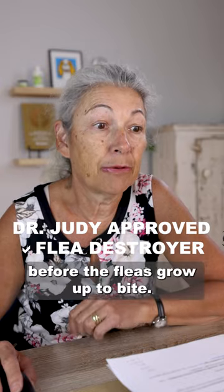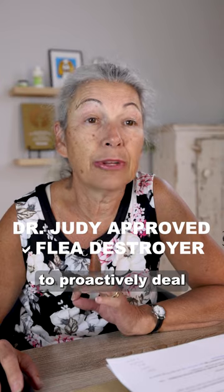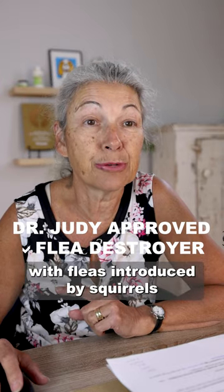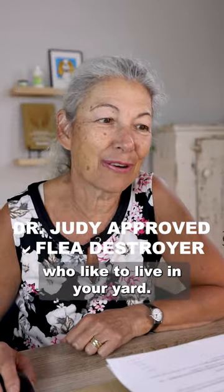They kill the larva before the fleas grow up to bite. They're the only way to proactively deal with fleas introduced by squirrels and mice and bunnies who like to live in your yard.